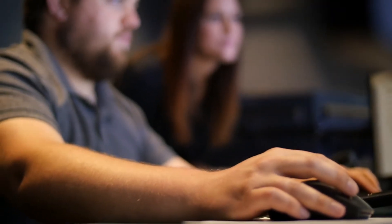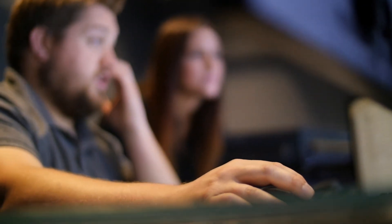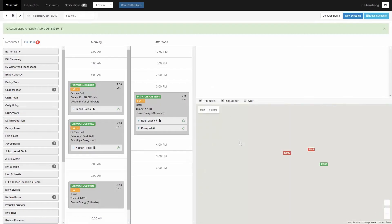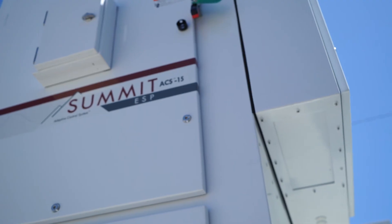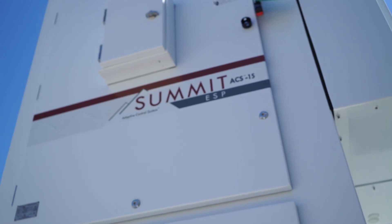Summitt's Well Surveillance Platform supports multiple SCADA systems that track and plot key operating parameters in real-time. This, coupled with Summitt's web-based field service ticketing, dispatch, and applications engineering system, provides a complete 360-degree view of well equipment and operations.